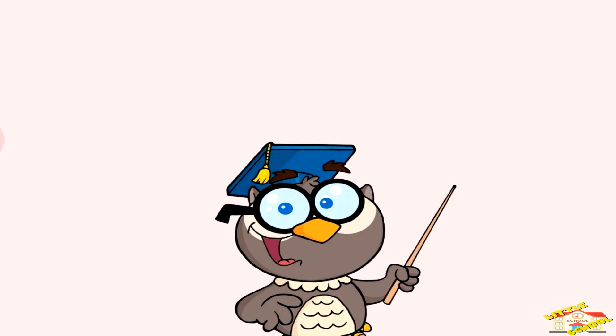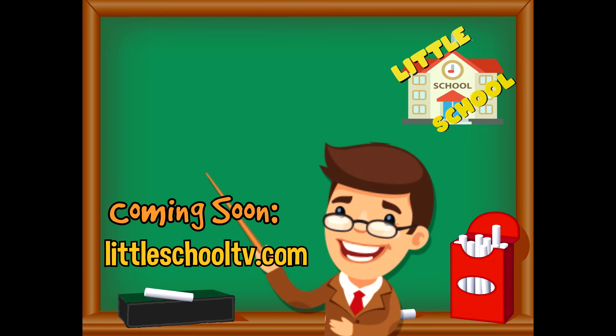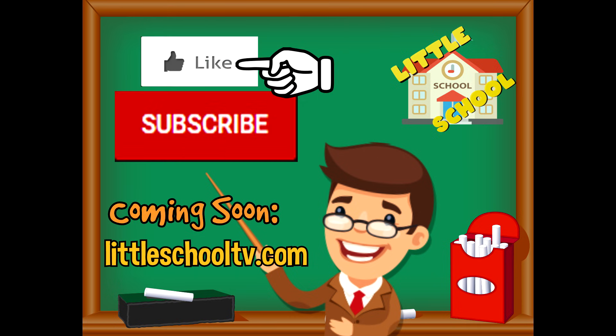If you enjoyed the video and want to see more videos from us, please click the subscribe button and give us a like — that will help us. We thank you so much and we do hope that you enjoy our videos. See you soon!